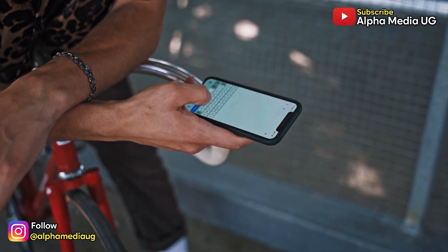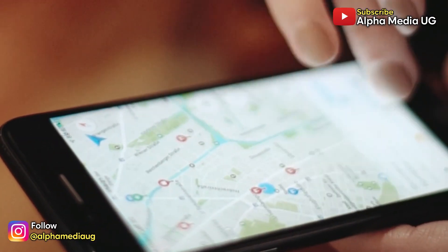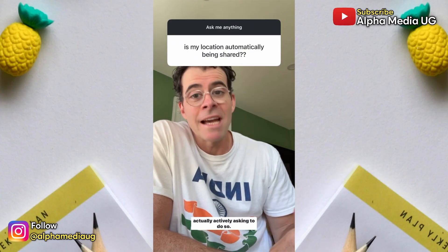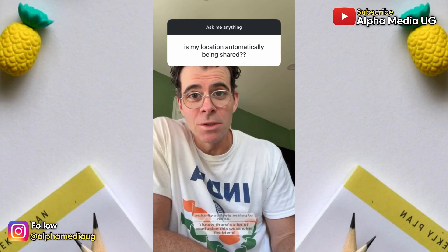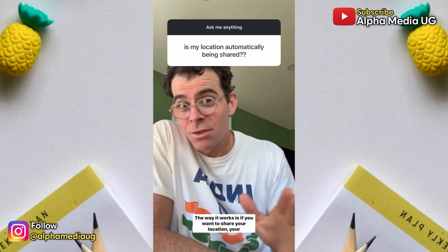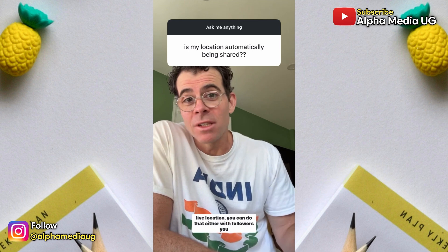Here is what Adam Mosseri, the head of Instagram, had to say about that: "Absolutely not. We're never going to share your location without someone actually actively asking to do so. I know there's a lot of confusion this week with the friend map. The way it works is if you want to share your location, your live location,